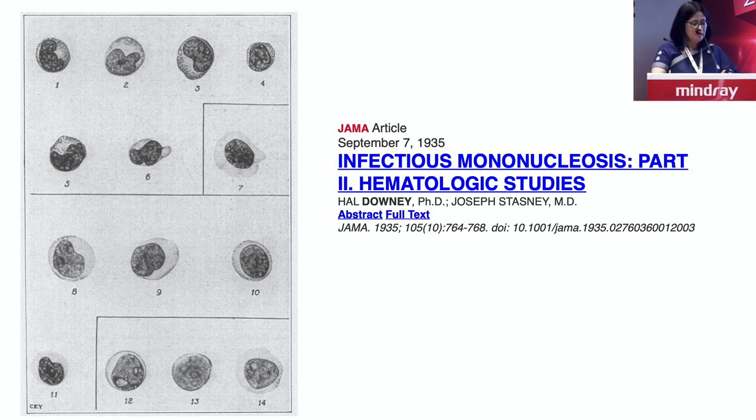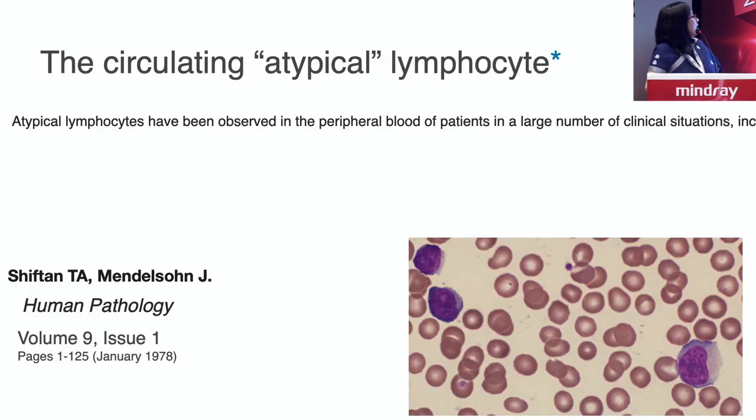Over time, we've come to know that because of many immunologic stimuli — often infections and other conditions — you can have lymphocytes which get activated and become larger. The DNA synthesis is increased, because of which the cytoplasm also becomes more basophilic. Depending on the state of activation, it can be very basophilic to pale gray. They are larger and look different from what we normally see, so the term atypical was used.